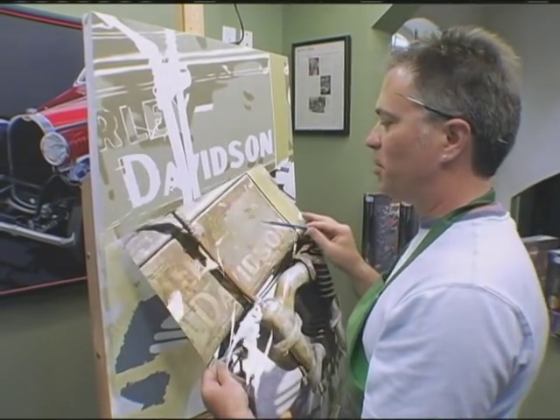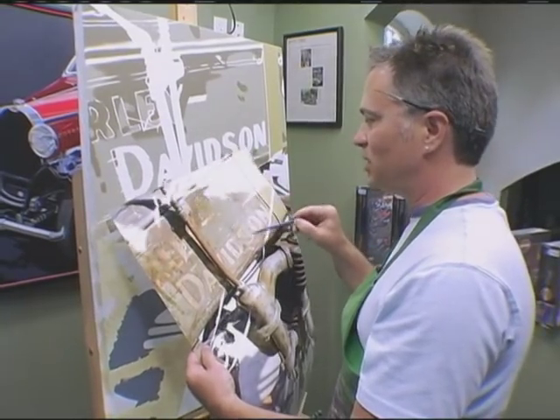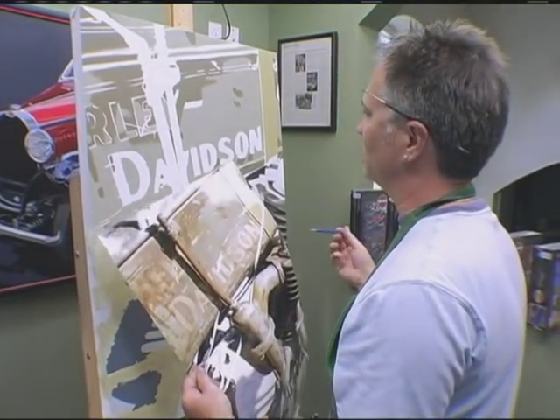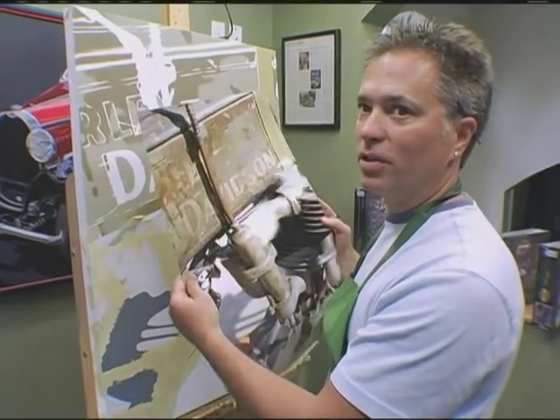But what's exciting about it for me is the chips, the scratches, all the patina work — that's what's exciting about this piece. Painting a new motorcycle is cool too, but this is really challenging. This is the wow factor in the art.